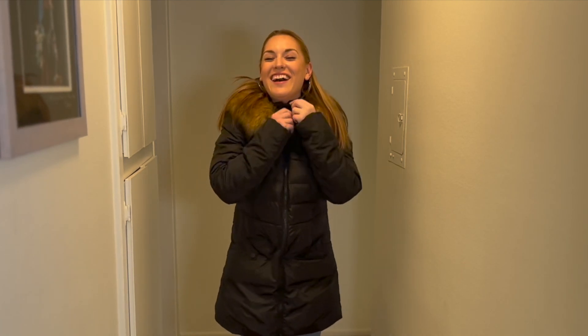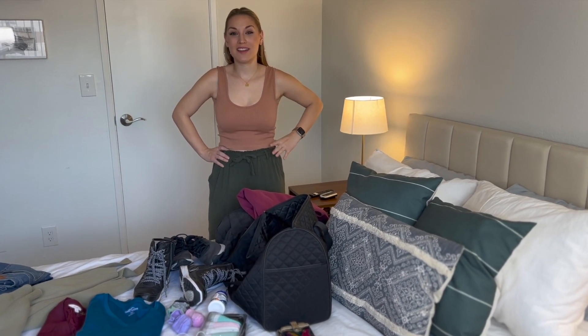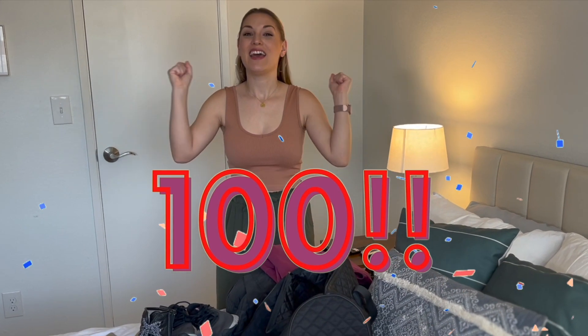I used to tip my hair. Hi, welcome back to my channel. This is Fab on a Dime, and thank you so much for 100 subscribers. That was my first milestone, and I want to thank you all so much for helping me achieve that.